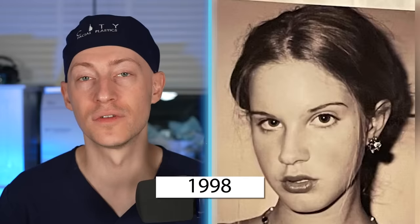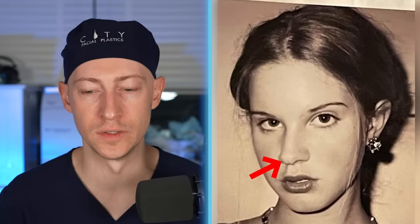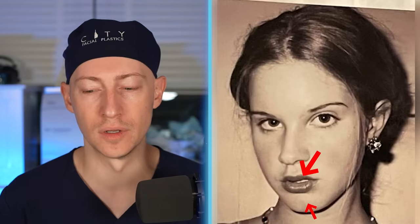In 1998, at the age of 13, Lana has a rounded hairline and arched eyebrows. When you look at her nose, there's slight bulbosity to the tip. She has well-defined philtral columns, limited lateral upper lip show — which will be relevant later — and good upper and lower lip volume, as well as a strong jaw structure.